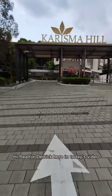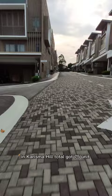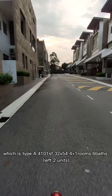Hi, I'm Derek here. In today's video we're going to view Charisma Hill and feel the living experience here. Charisma Hill has a total of 75 units and is a gated community, with a total of 5 layout types.